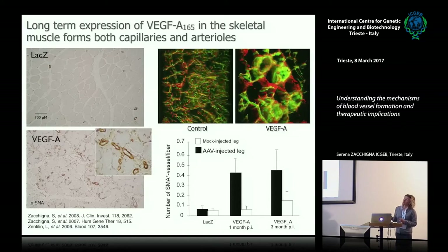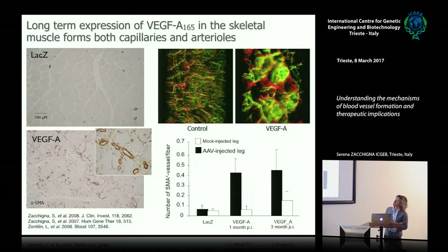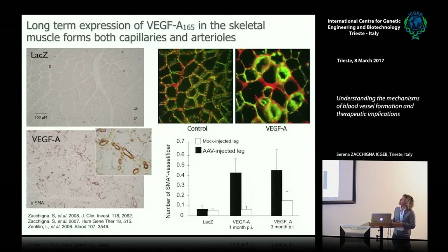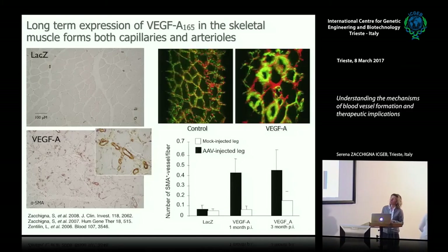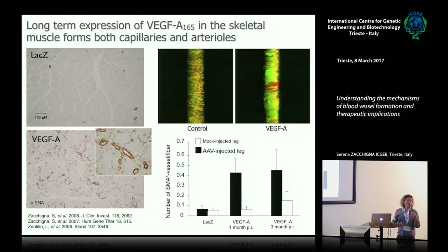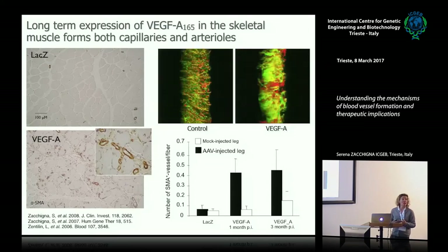Here is the answer in skeletal muscle. This immunohistochemistry labels smooth muscle actin, staining smooth muscle cells of small arteries. This is the normal number of arteries in skeletal muscle, and this is after one month of VEGFA expression—a huge increase in arteries. But functionally, injecting fluorescent lectin into the circulatory system reveals that while a normal muscle has a well-perfused capillary network surrounding every fiber, VEGFA overexpression causes the lectin to extravasate—meaning these vessels are extremely leaky.